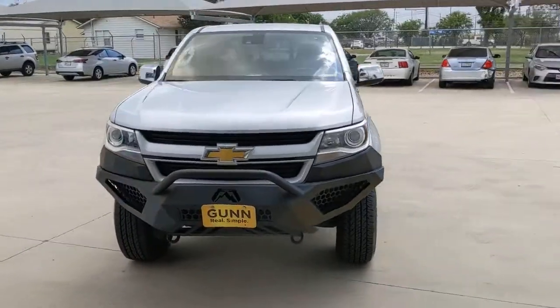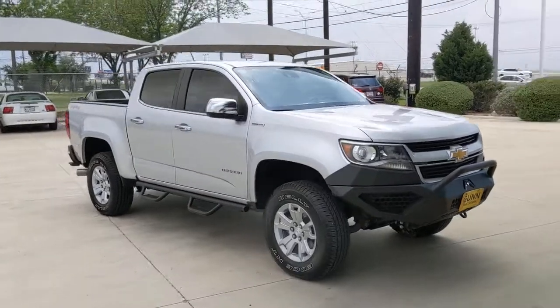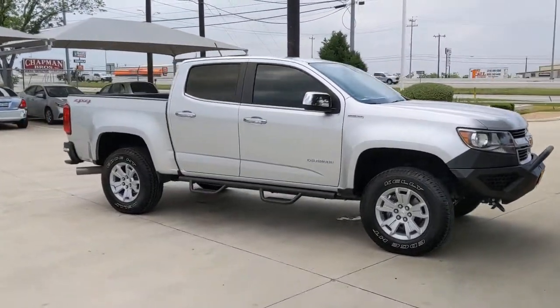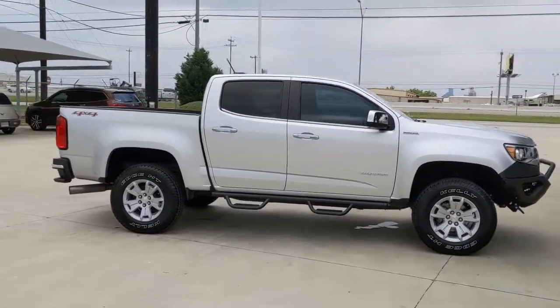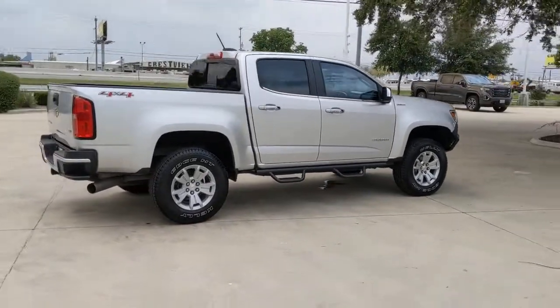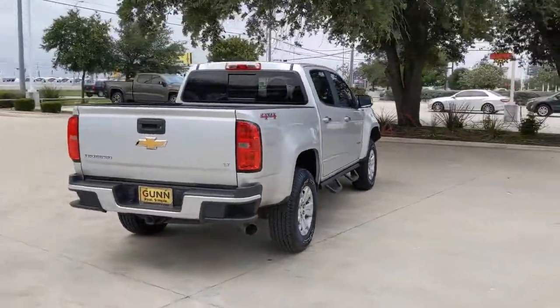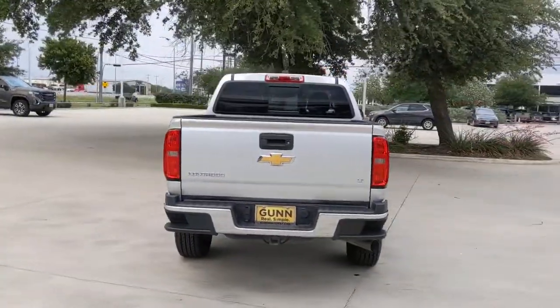Get a feel for the 2016 Chevrolet Colorado. This vehicle still has fewer than 90,000 miles on the clock, so it won't last long. Get the job done in sleek and sporty style in the versatile Colorado, the midsize pickup that has the amenities and technology to keep you safe, comfortable, and connected.